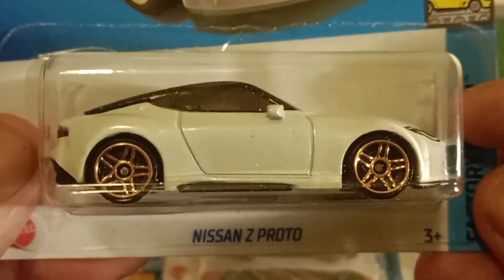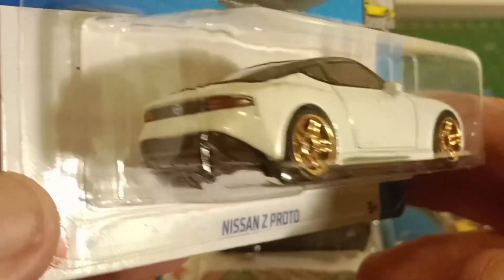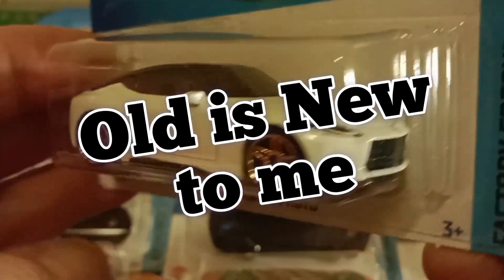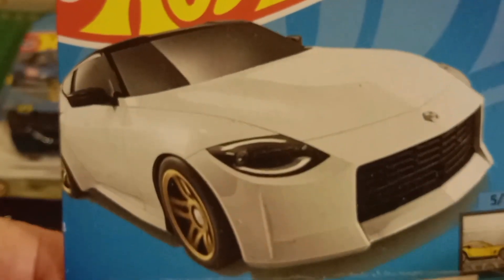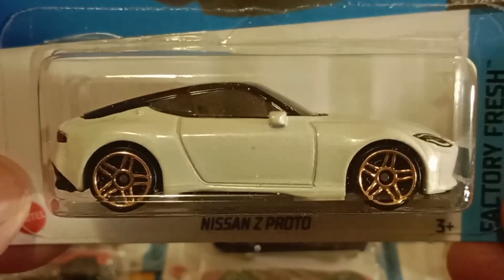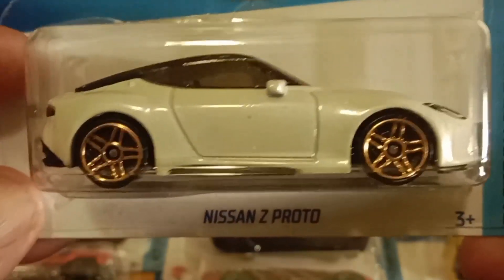So this is a Nissan Z Proto. I've got the Nissan Z, but I don't have the Nissan Z Proto. And actually, in the white with the black top, this is a better looking car than the others, I think. It's still a boring bit of card art, but I prefer this to the blue one and the other ones that we've already seen. That's cool.